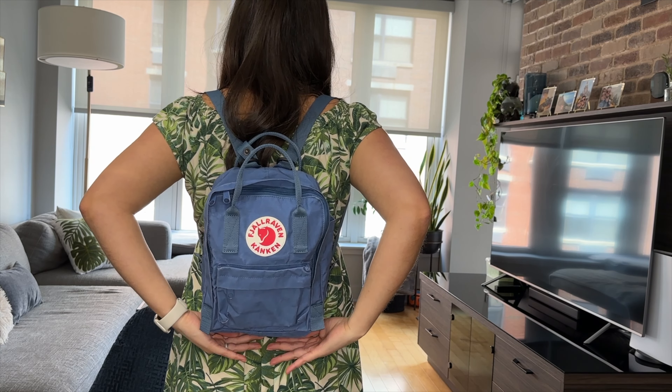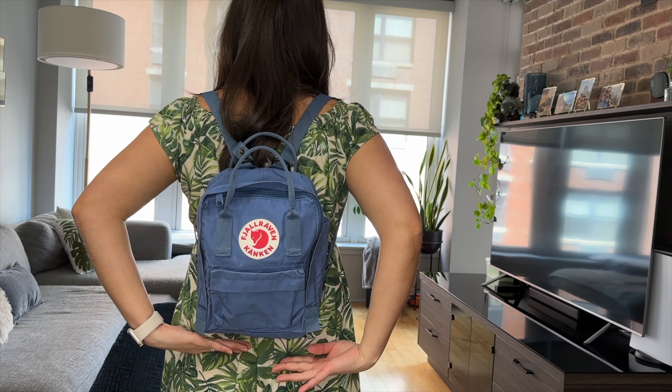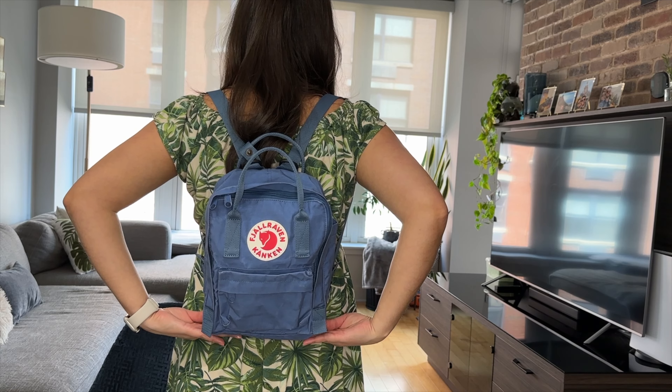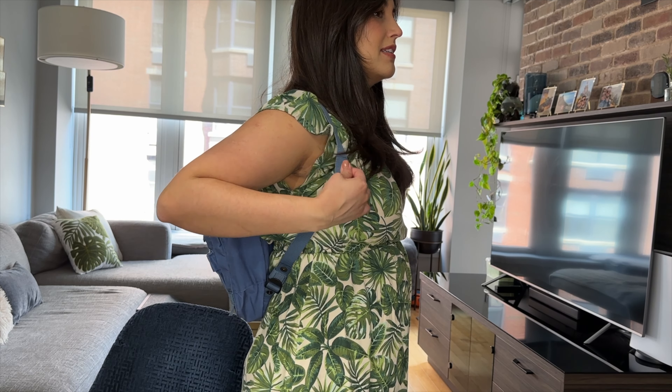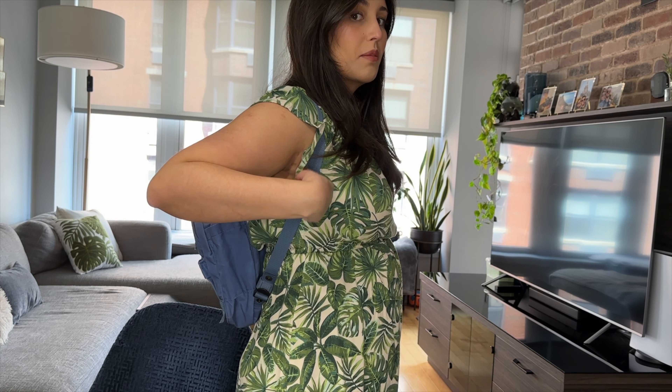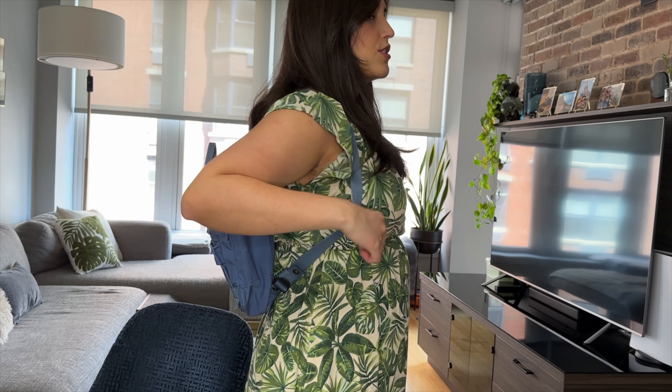The bag sits right above my butt when worn. The straps can dig in slightly under your armpit, but it's not too bad.